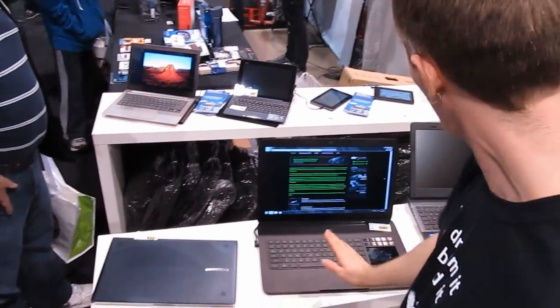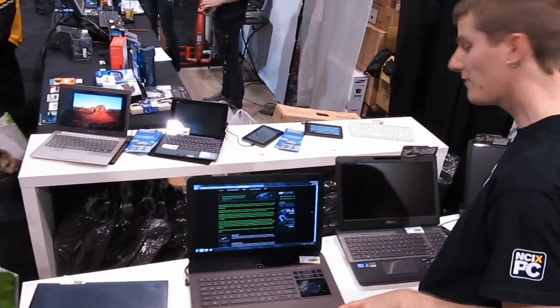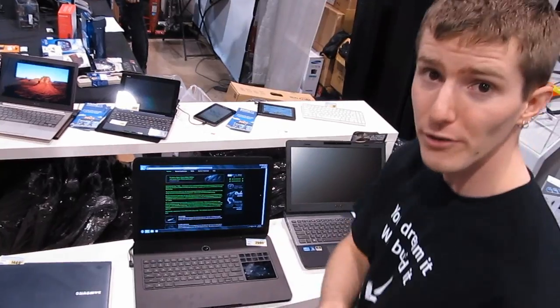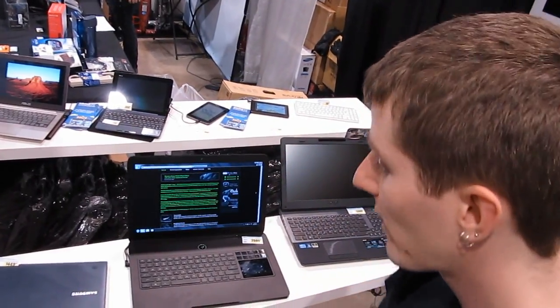We've also got most of the cool, sexy new notebooks going on here, including the Razer Blade and the Asus G55 and G75.